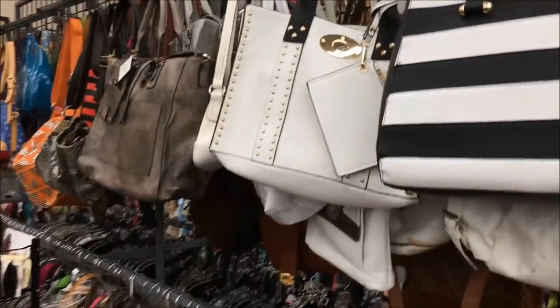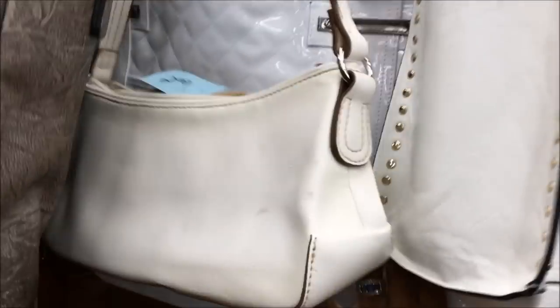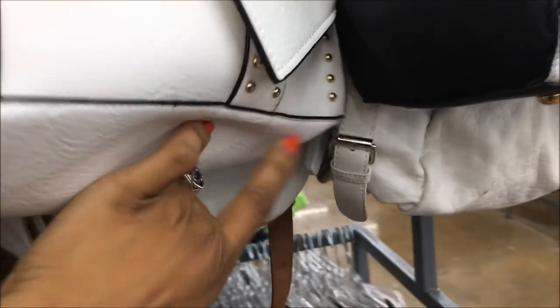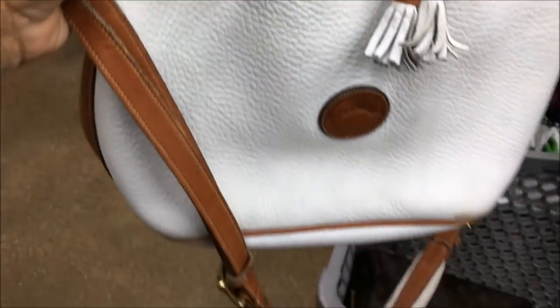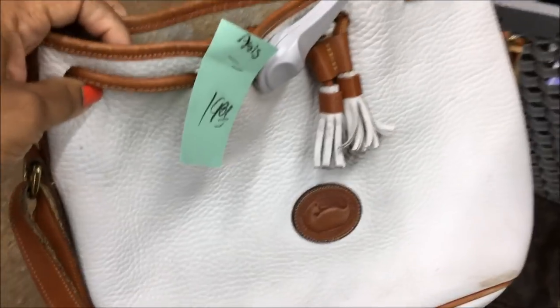I'm going to leave it up here for a minute because I have to go through the rest of the store. You guys know I love my oversized bags. Oh, is that a Dooney bag? Let's see — yes, that's a Dooney bag! I'm going to put the camera down because I can't look and grab at the same time. It's a Dooney bucket bag and it's half off of $19.81.